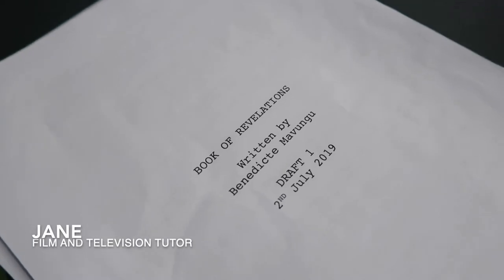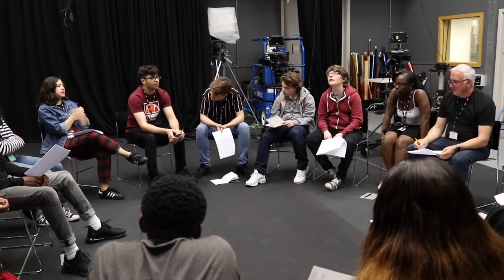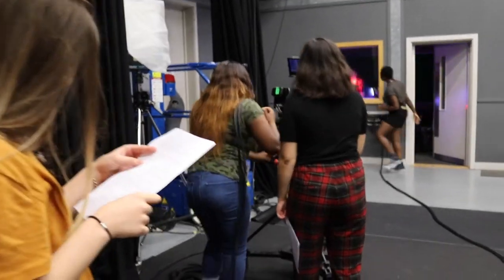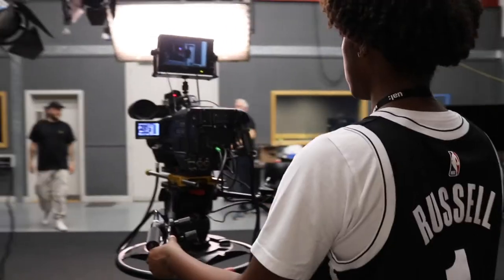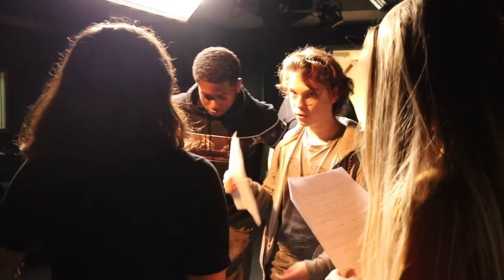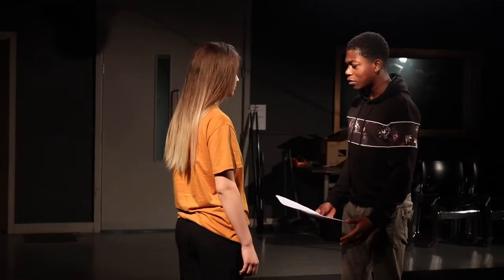We've spent the day doing script writing, which students are going to film and show at the end of the week. This is a real opportunity to get inside a television studio and experience what it feels like to be a director, a floor manager, a producer, or an actor. It's productive, it's creative, it's collaborative, and I would wholeheartedly recommend it.